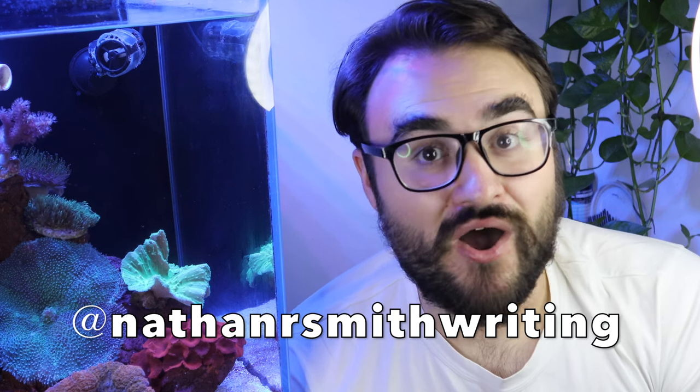Thank you guys so much for watching today. It was a really fun video to make because I have a really unique setup here in the fish corner. I hope you guys enjoyed. Don't forget the free resource — follow me on Instagram, drop some comments below with questions, and let me know what you'd like to see. I do videos every week. Like and subscribe, and I'll see you next time. Bye-bye.